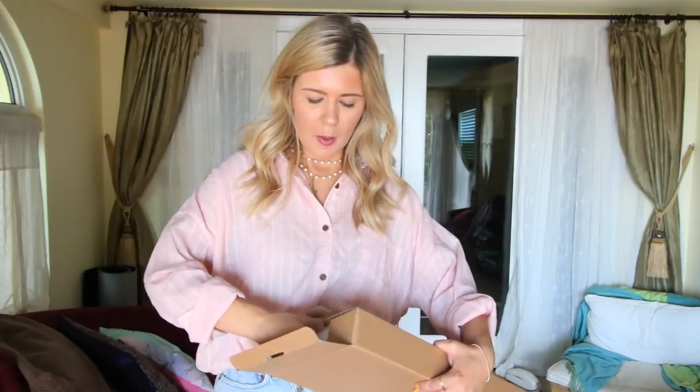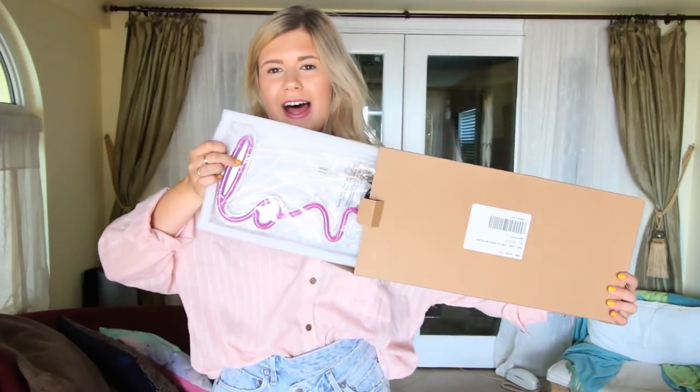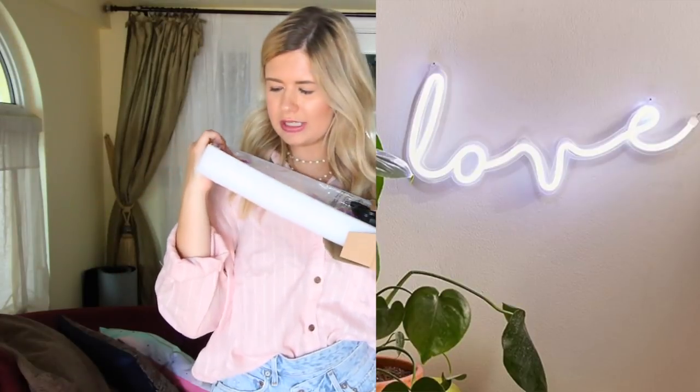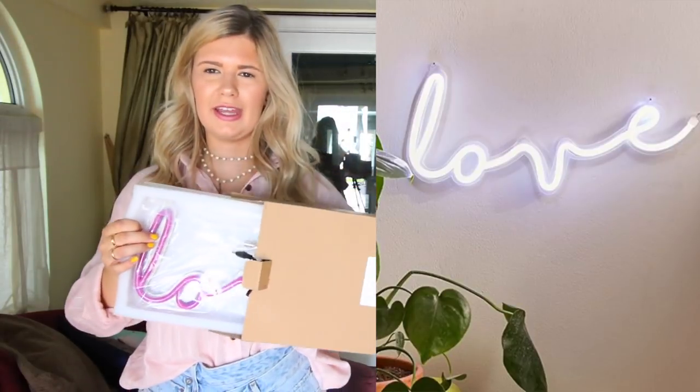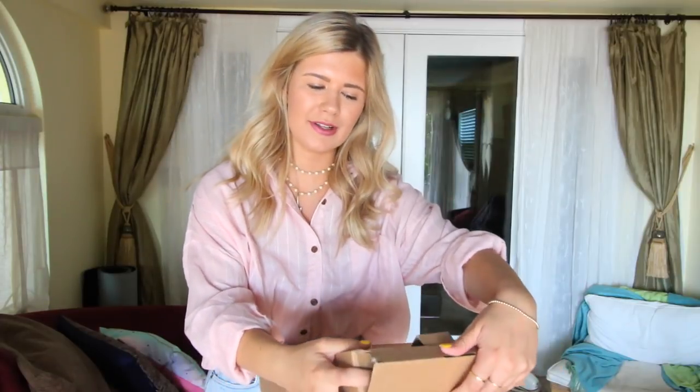You guys know I have a hustle neon sign — it's like my life — and I think I'm going to put that one in my office. But they also had this one on Urban Outfitters that says 'love' and it looks like it's purple but it's not when you plug it in. I love neon signs, they're so fun. I'm thinking I'll put the love sign in my living room so I can have the hustle one in my office, because you've got to hustle in the office, right?